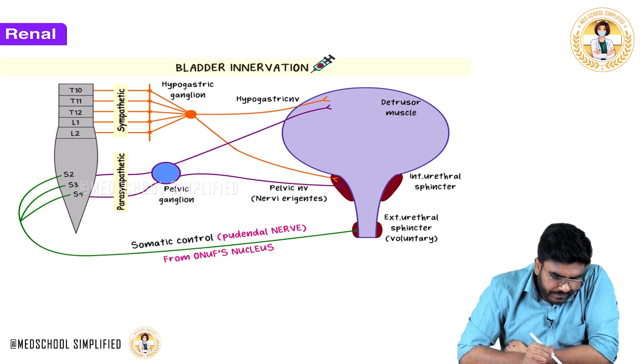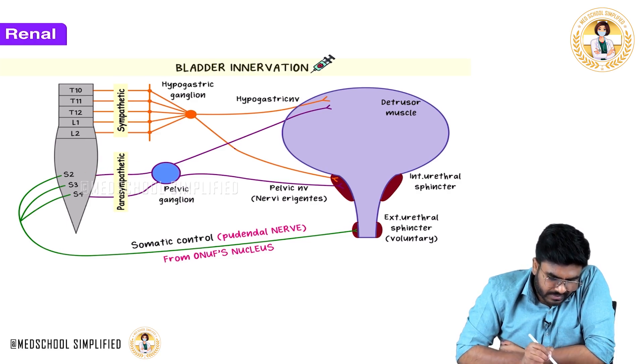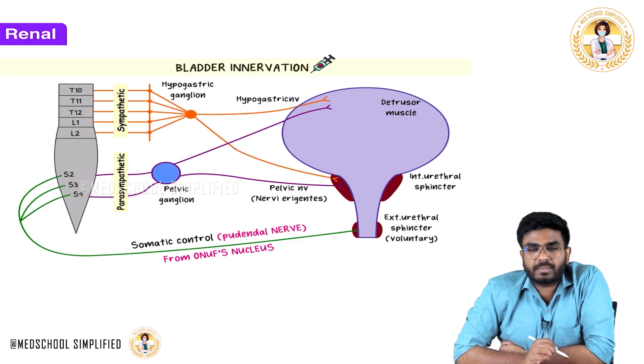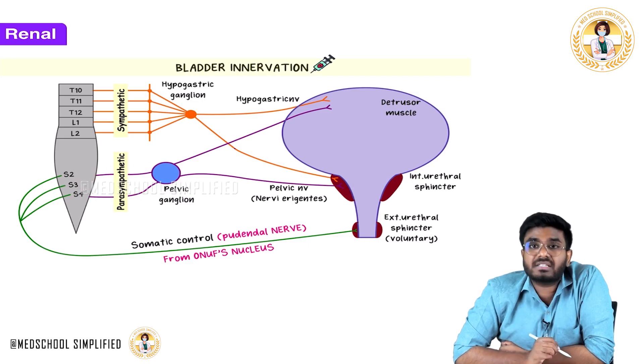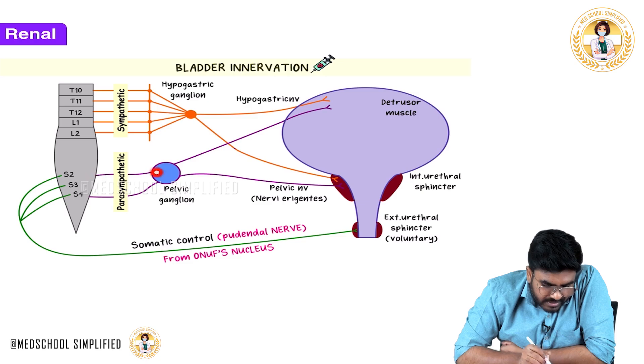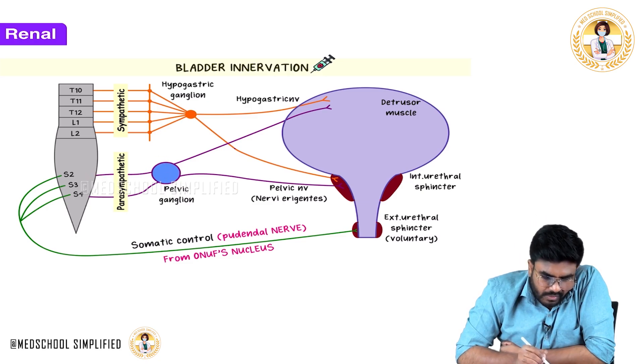Now let's talk about the parasympathetic supply. Parasympathetic outflow comes from S2, S3, S4 segments of the spinal cord. These parasympathetic fibers go to the pelvic ganglion. From the pelvic ganglion, the pelvic nerves — also called nervi erigentes — emerge.